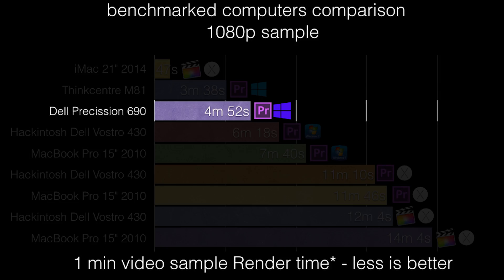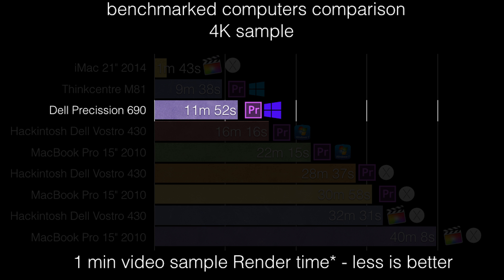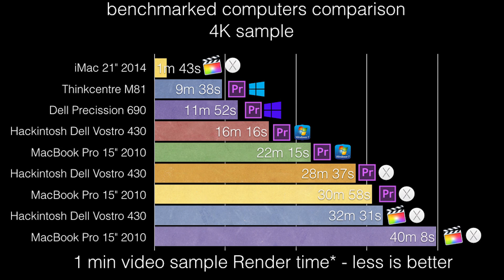We tested this computer for video rendering in the same version of Premiere Pro CC 2015 like all the others. The results were not too shabby for a 2005 computer. The 1080p sample was done rendering in 4 minutes 52 seconds, ending up as the third fastest rendering computer out of all that we tested. The 4K sample finished rendering in 11 minutes 52 seconds, which makes it land third again.